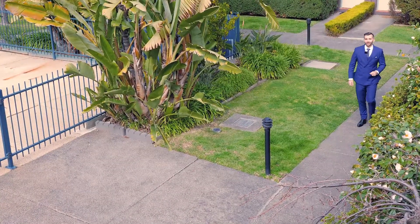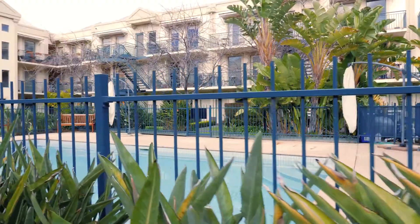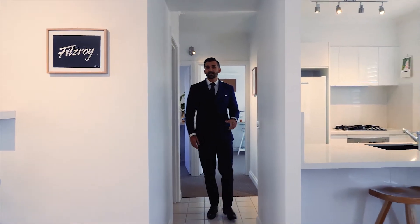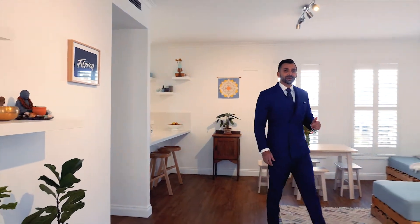I'm Michael Pastrigos from Ray White and I'd like to welcome you to Nicholson Gardens. From the moment you step inside, you'll realise they don't make apartments like this anymore. Large open space, high ceilings and natural light flowing through every room — this is what apartment living should be.